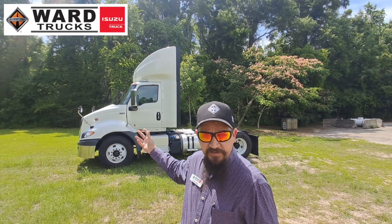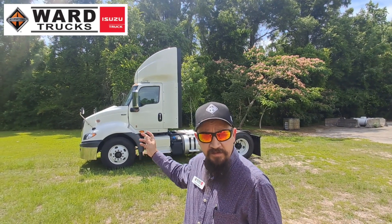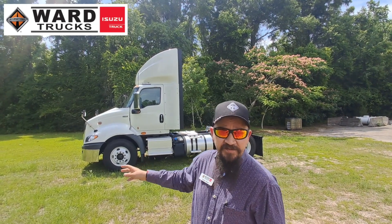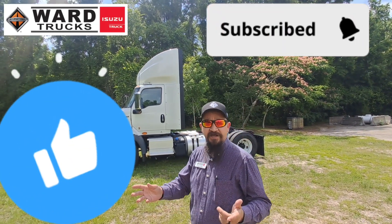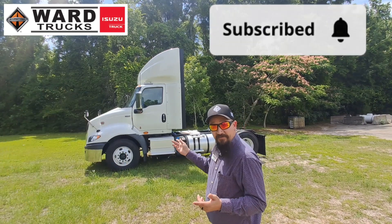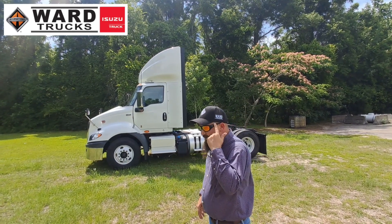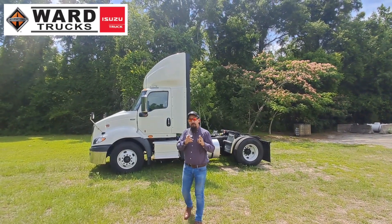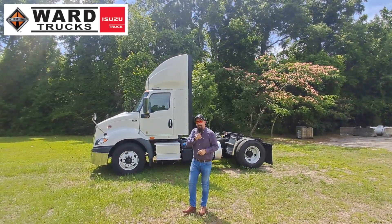That's the new S13 engine with the T14 transmission — integrated powertrain with the new after treatment. I appreciate you guys tuning in — hit the like and subscribe. I'm going to go take this thing for a little spin. Ward Trucks, Tallahassee, Florida — get a hold of me if you want to test drive your next truck. And remember: if your truck's not working hard, you probably are.